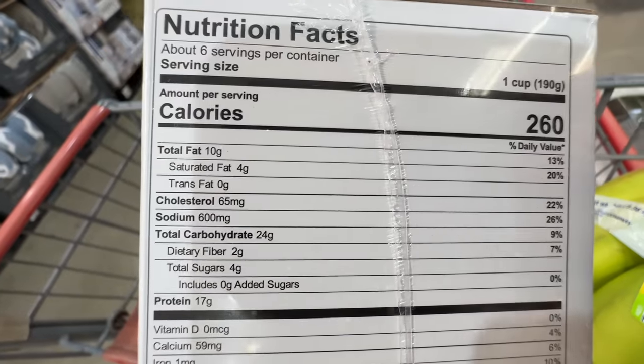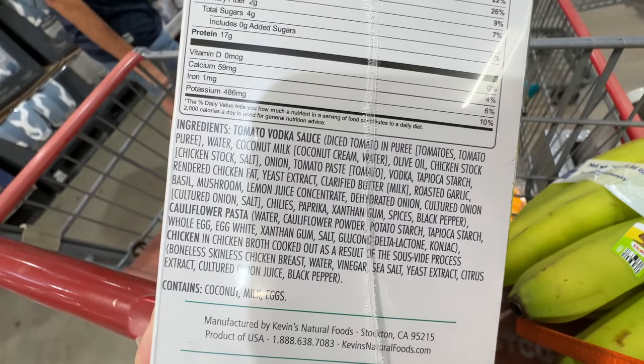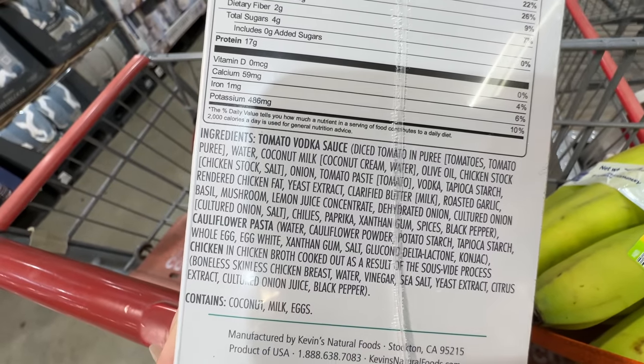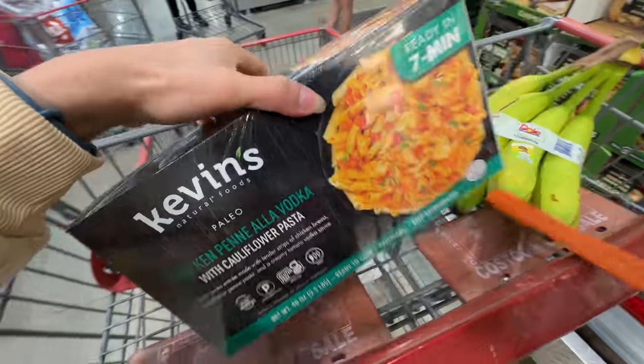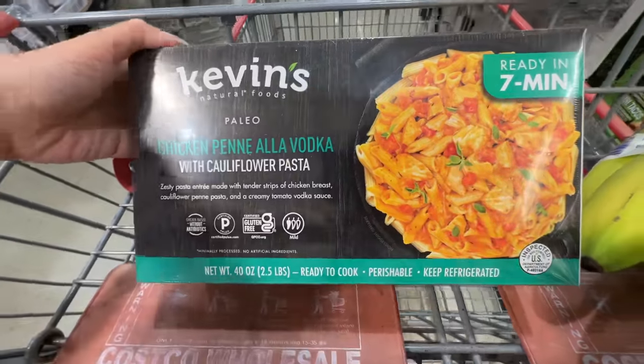This is mild. It has quite a bit of carbs even though it's cauliflower. Ingredients are actually pretty good — olive oil, coconut milk. This one's ingredients are not bad, so we're gonna try this. I love Kevin's Natural Foods, so we're gonna try this new item.